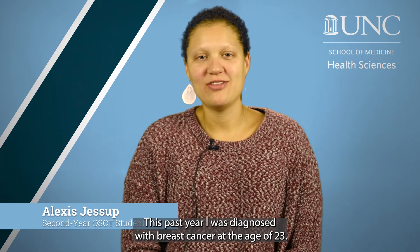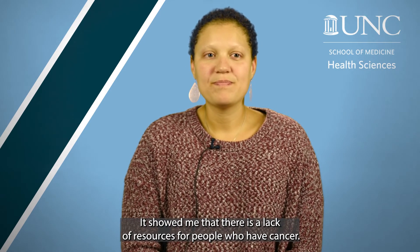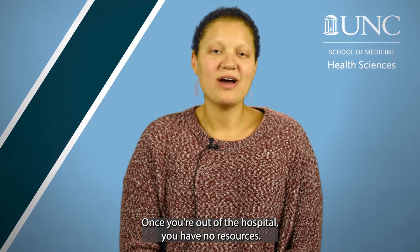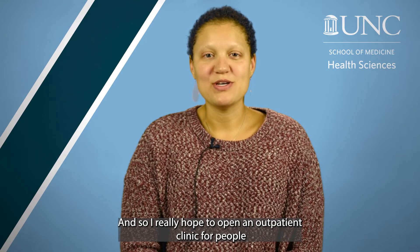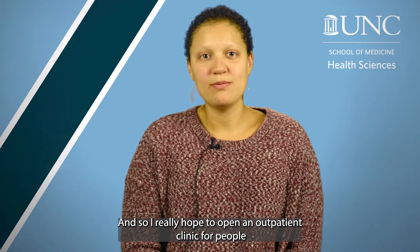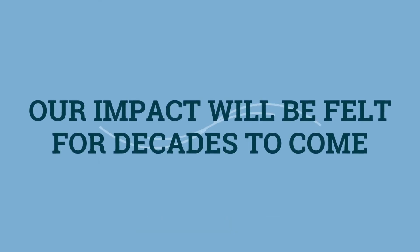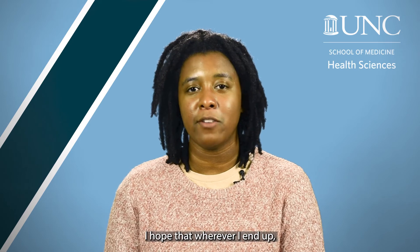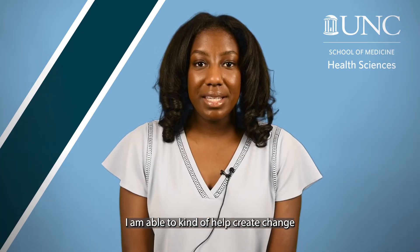This past year I was diagnosed with breast cancer at the age of 23. It showed me that there's a lack of resources for people who have cancer once you're out of the hospital — you have no resources. So I really hope to open an outpatient clinic for people who have cancer so that they can get the resources they need.